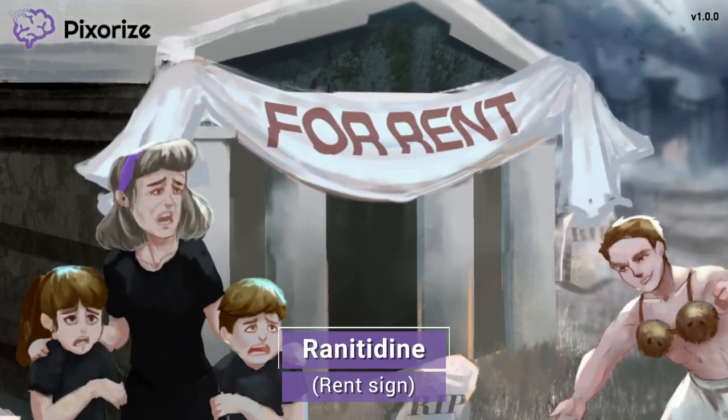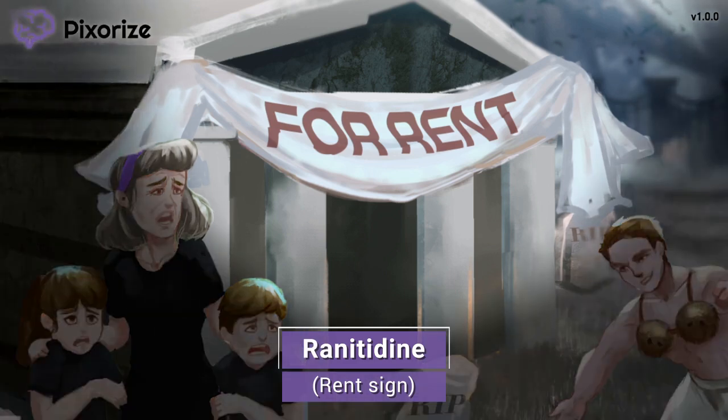As you can see, they are in front of a large mausoleum that appears to be open for rent. This rental banner will help us remember the drug name ranitidine — rent for ranitidine. Ranitidine is the second H2 blocking drug we'll be talking about. It was very commonly used, as its potency was nearly eightfold that of cimetidine, with a much longer duration of action. However, this drug has recently been recalled by the FDA for safety reasons, so it's probably less likely to show up on your exam.